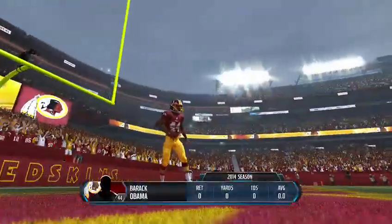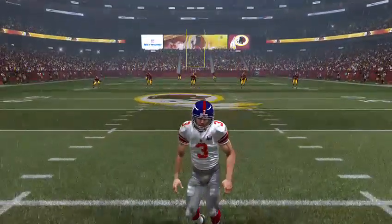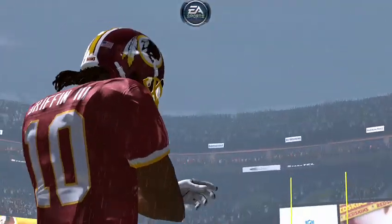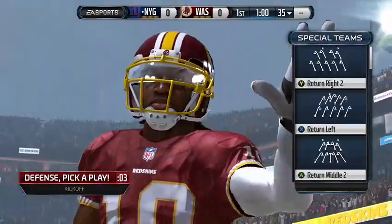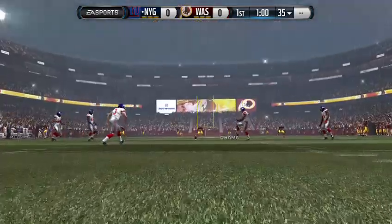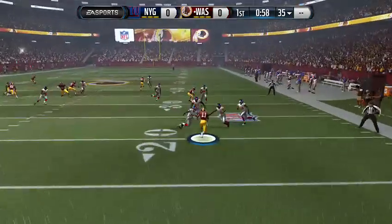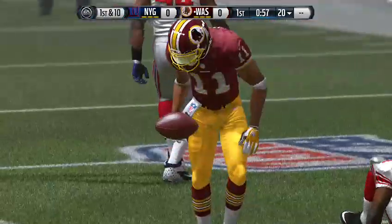The Redskins are back deep, waiting for the kick. Josh Brown getting his team set as we're about to get underway. They crash into him, ending the return at the 20-yard line.